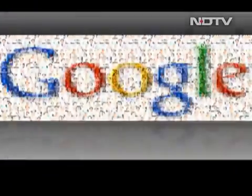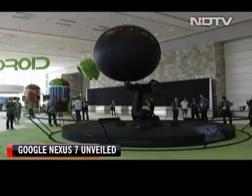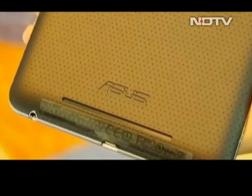Let's get started with the show. As always, this is the news from the world of mobiles. Google finally taps the tablet market. At an event in San Francisco, it unveiled its first tablet, the Nexus 7, manufactured by Asus.